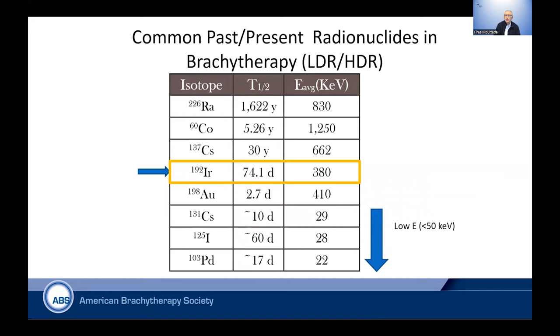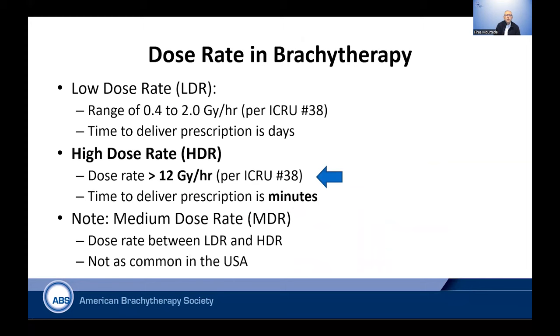Because of the high energy, it requires a vault that is specially designed to make sure that the exposure outside the treatment vault is low. Relative to low energy seeds like Cs-131, iodine, and palladium — these are low dose rate sources currently used in LDR prostate seed implantation — other radionuclides such as radium, cobalt, or cesium-137 are no longer in our clinics. Neither is gold-198. These are prior sources included just as a reference.